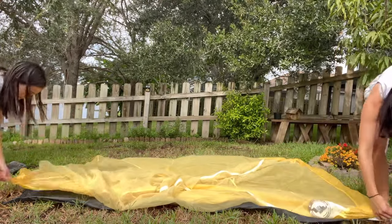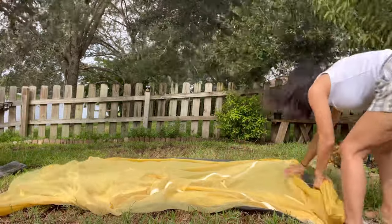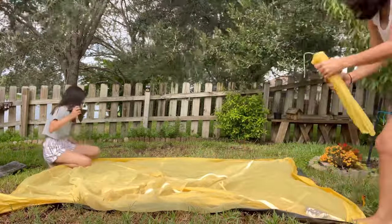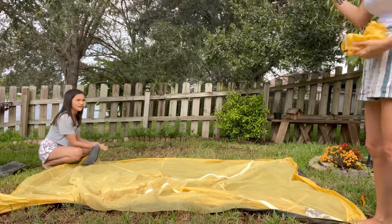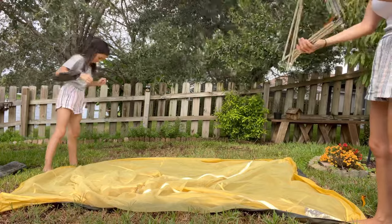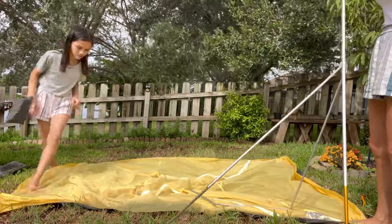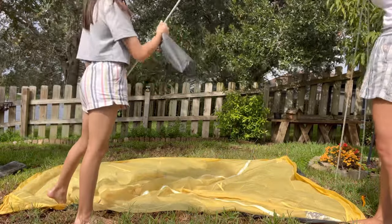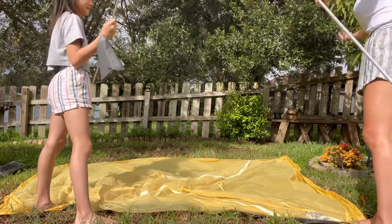We originally started out with the Big Agnes Copper Spur UL3, and I have to tell you, I love that tent. It is sturdy, it has taken us to many cool places, and has held up really well for us, but ultimately it's just pretty heavy. All in, that tent comes to about a little over four pounds, and substantially heavier when wet.